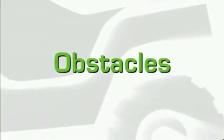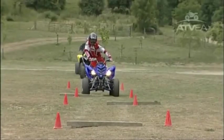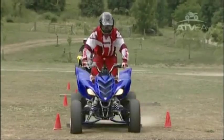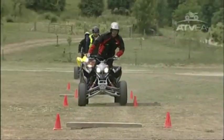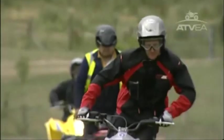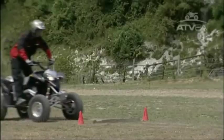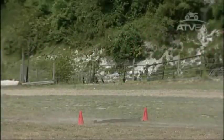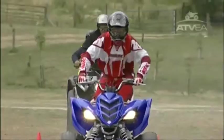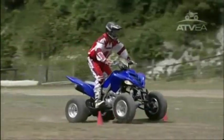There may be times when obstacles are unavoidable and you need to go over them rather than around them. If possible, approach them at a 90 degree angle, slow down but maintain momentum. Stand on the footrests with your knees and elbows bent. Just before the front wheels reach the obstacle, give a short burst on the throttle. Lean forward and release the throttle as the front wheels clear it. If you think that only one wheel will mount the obstacle, simply use the momentum of your ATV to get over, without using extra throttle. You should never attempt to lift the handlebars.